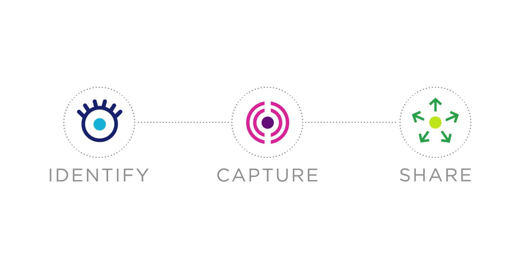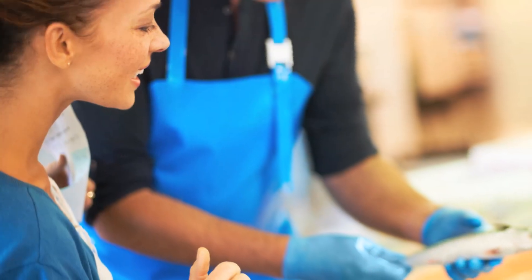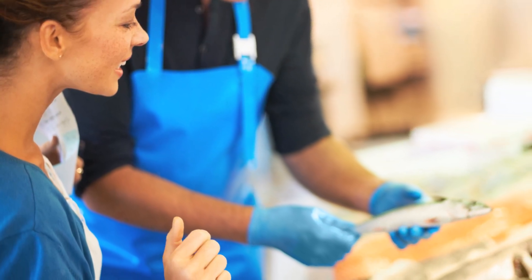GS1 standards for identifying, capturing, and sharing information about products, business locations, and more make it possible for companies to speak the same language, connect with each other, and move their business forward.